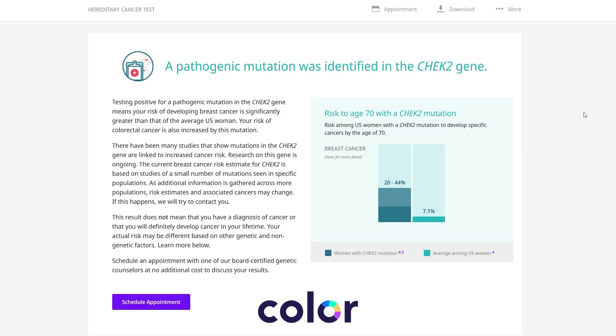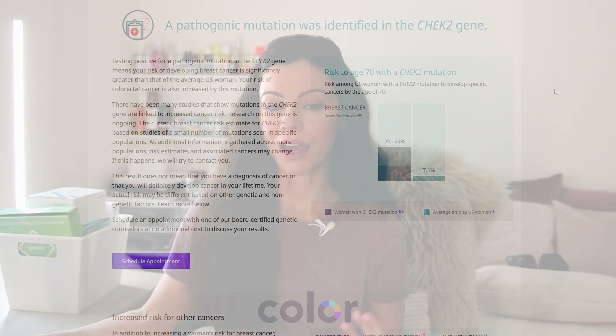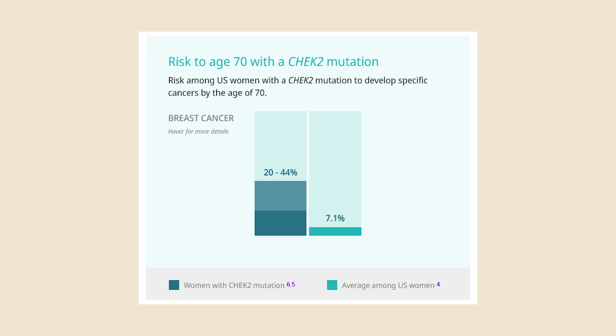According to the Color Genomics website, the average risk for US women to develop breast cancer by age 70 is 7%. Some people might view that as high, some as low. Either way, I don't find that very helpful — I think they should break it down by 10-year age ranges. So I did more research on that. With my mutation, it says my risk increases to 20 to 44%, which seems crazy high.